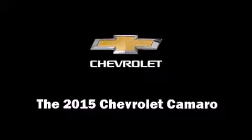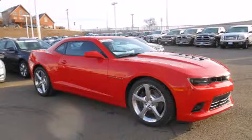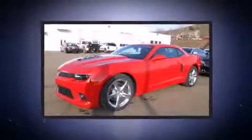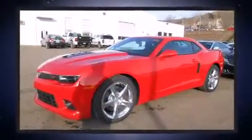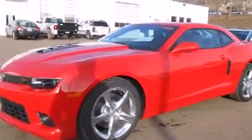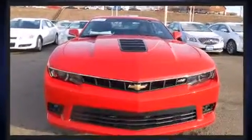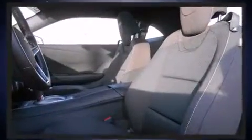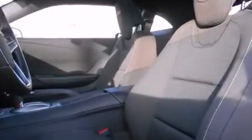The 2015 Chevrolet Camaro — this two-door, four-passenger coupe offers the features and options for which you've been searching. Chevrolet made sure to keep road handling and sportiness at the top of its priority list. It features an automatic transmission, rear-wheel drive, and a powerful eight-cylinder engine.